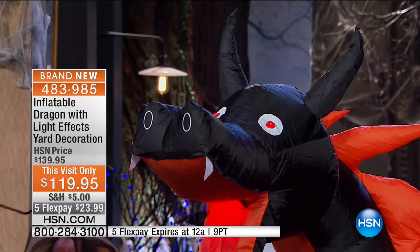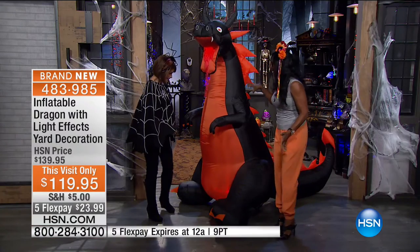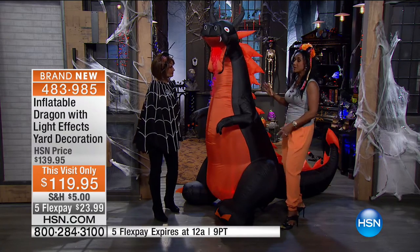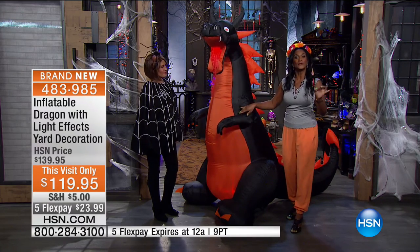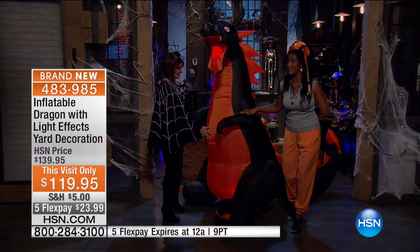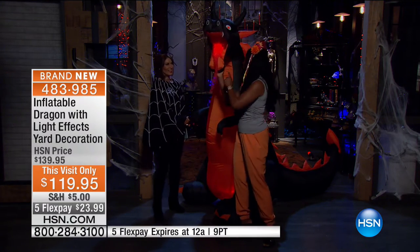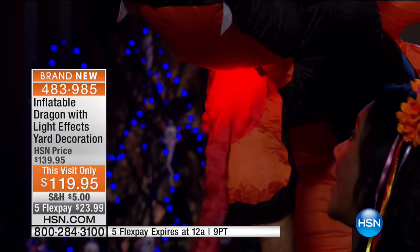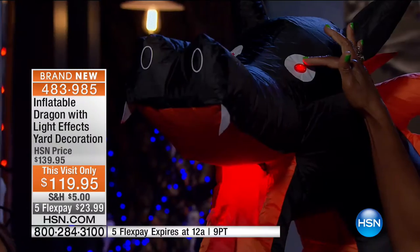He's just shy of seven feet tall, nine feet long, and about three and a half feet wide. The two smaller kaleidoscope lights inside illuminate him beautifully. He comes with tethers and stakes to secure him in the yard — and you will be the popular house on the block. Look at the mouth — this is going to be your photo booth. Everyone wants a picture next to the dragon. You can see those bright LED eyes — wow, are those going to glow in the night.